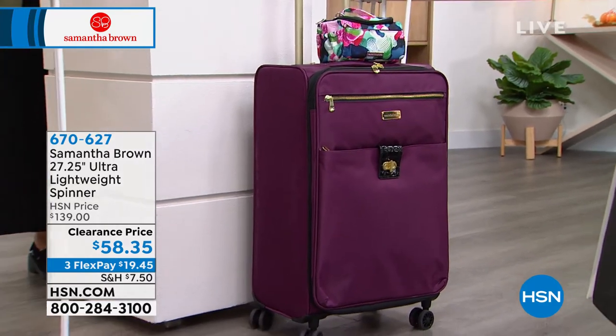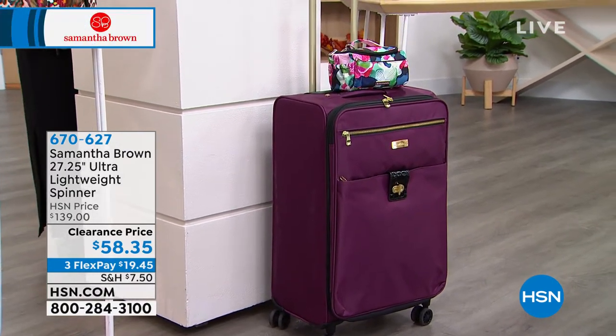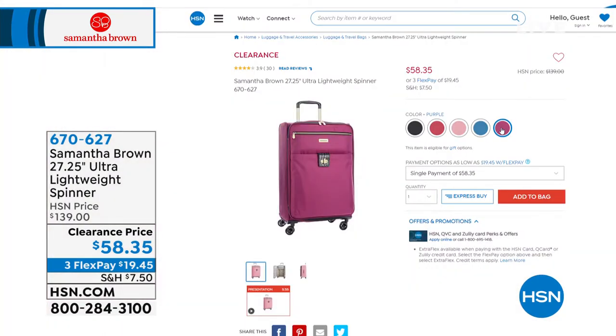It still has a five-year limited warranty and 30 days to return if you don't love it — even on clearance, you still get 30 days. Over 55% savings. Available in peacock, purple, dusty rose, burgundy, and black. The hardware is really sleek and beautiful, and they glide like a dream with 360-degree spinner wheels. Item number 670-627 at over 50% off.